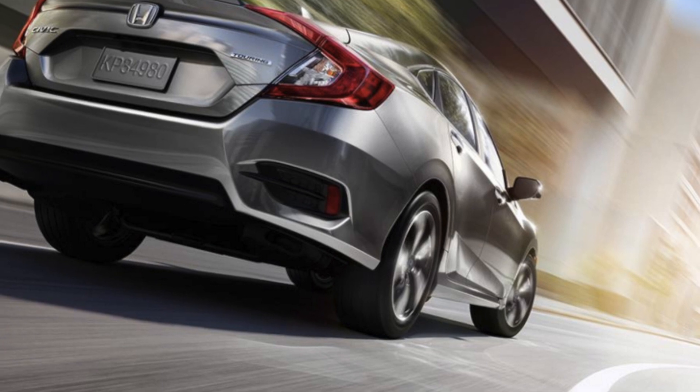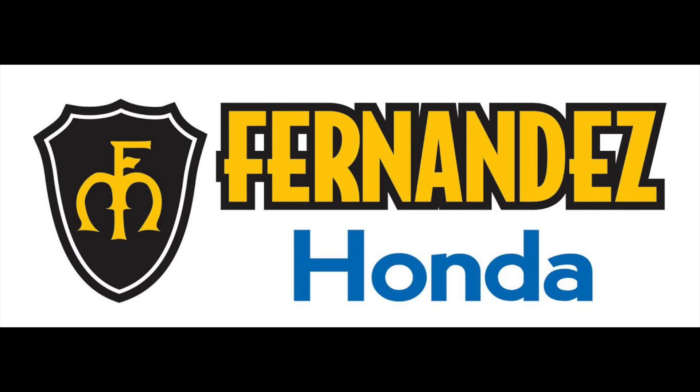Be the next owner of the 2016 Civic by learning about your Civic options on FernandezHonda.com.